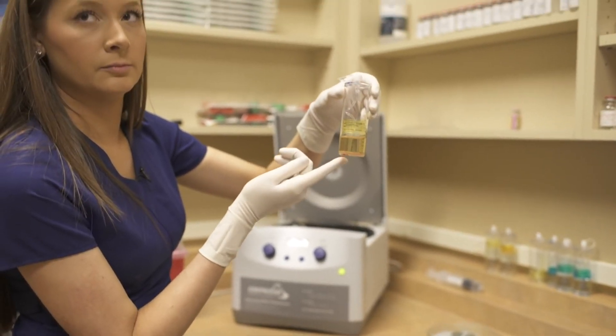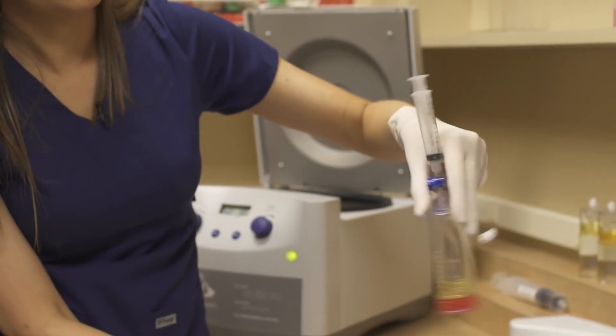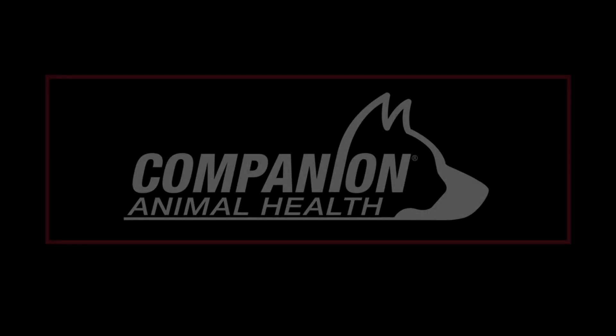The included implementation support contains virtual and hands-on wet lab training opportunities. For more information, please visit us online at companionanimalhealth.com.